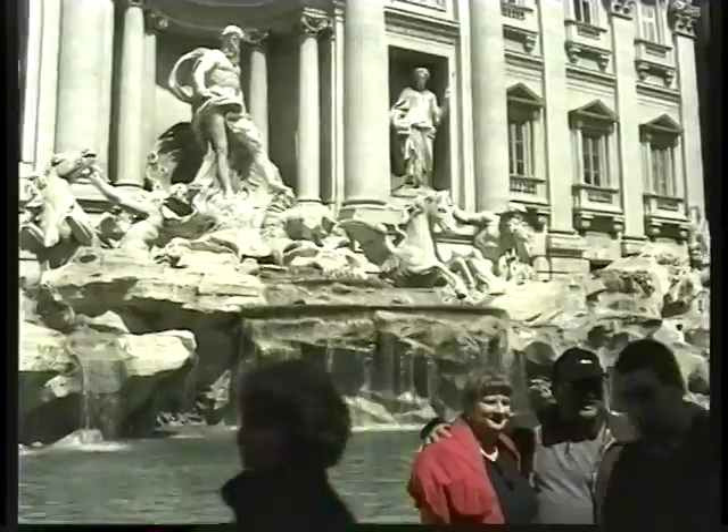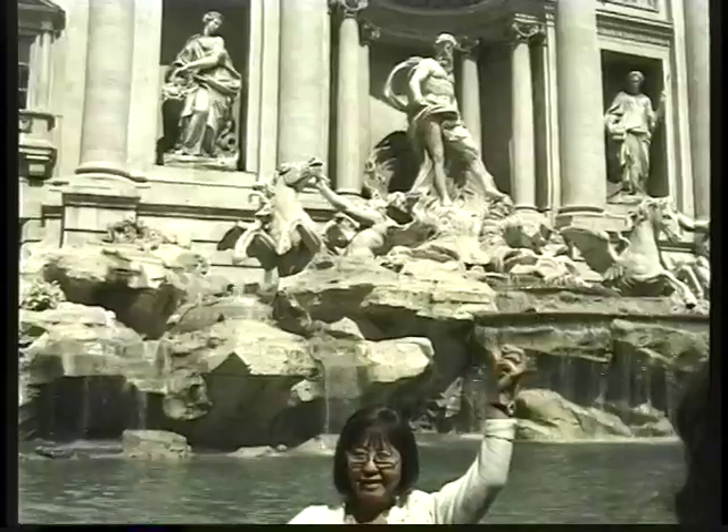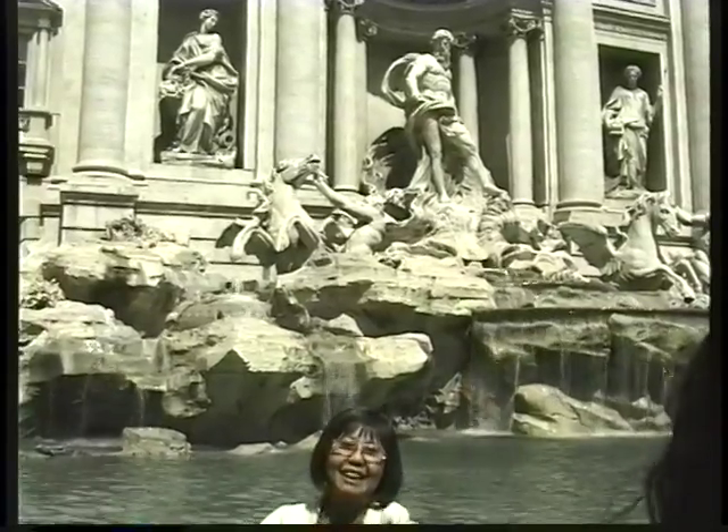Sant'Ivo and the Trevi Fountain, built in a grand Baroque style. You have to stand here and throw two coins in the fountain — one for a wish and one to return home.